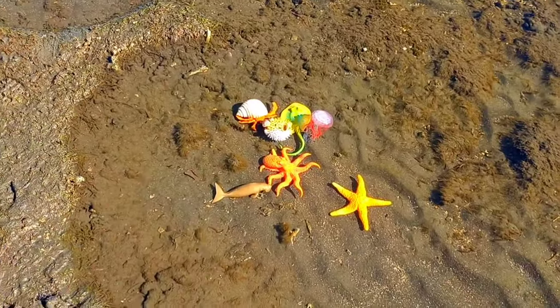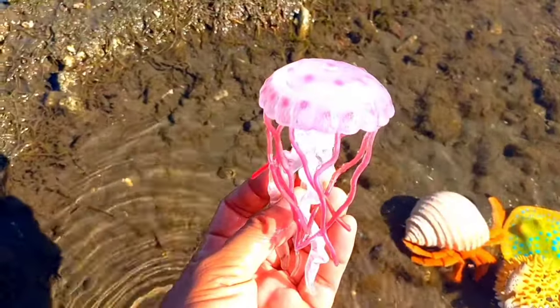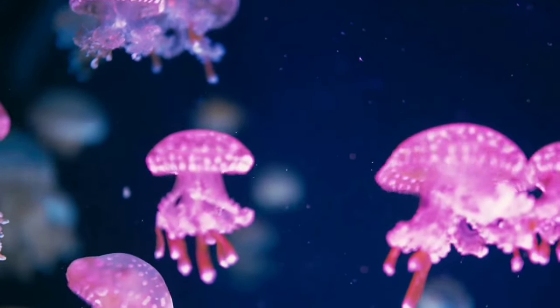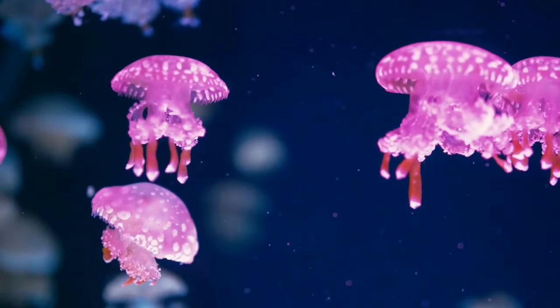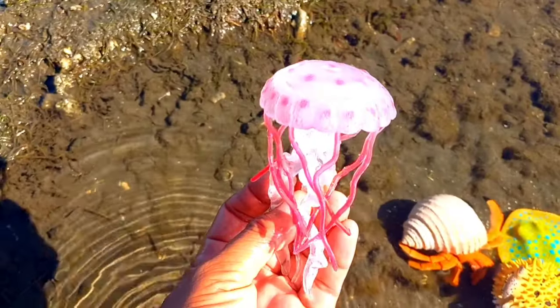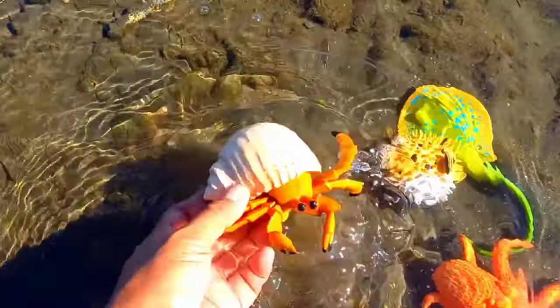Look over there — there is a jellyfish. Even though the jellyfish has died, it is still dangerous. This is because its tentacles, which are equipped with nematocysts, contain poison and still sting even when they are dead.